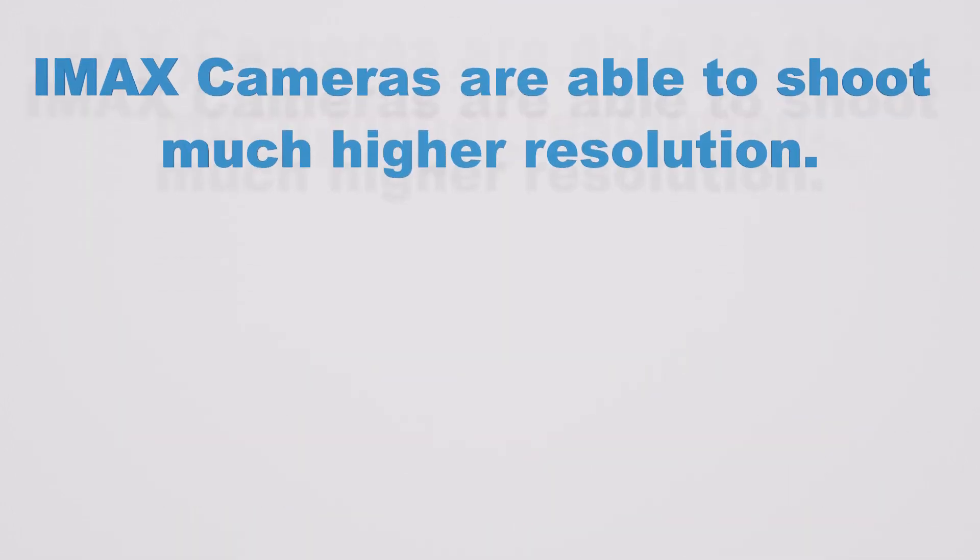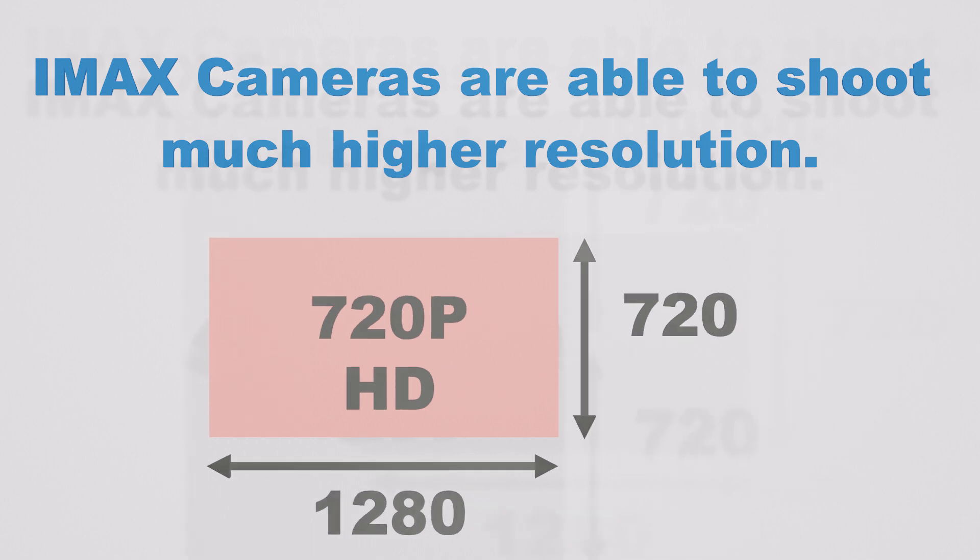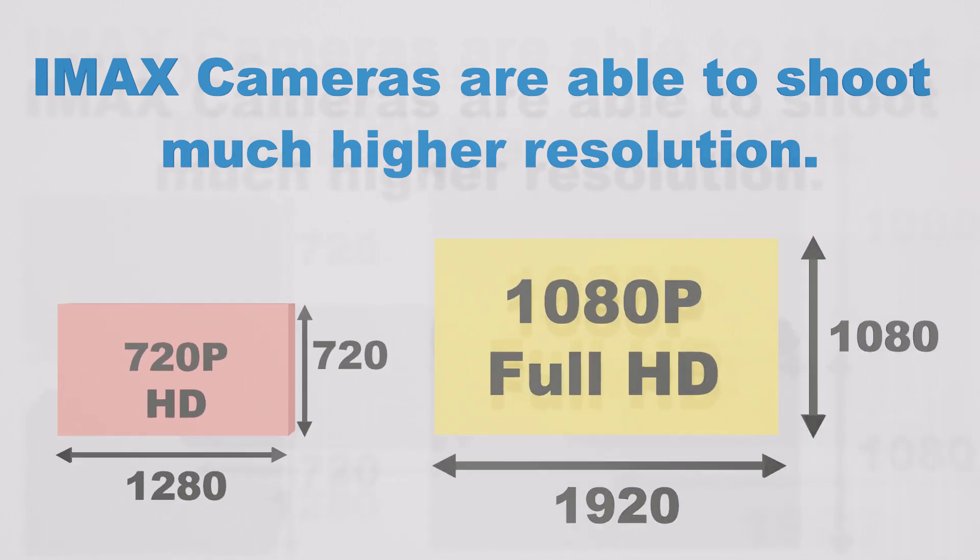IMAX cameras have the capability to shoot at much higher resolutions compared to traditional 35mm film or digital cameras. Let's take a closer look at the incredible resolutions achieved by various formats from HD to IMAX. HD or 720p provides 1280x720 pixels of resolution, while Full HD or 1080p gives us 1920x1080 pixels.